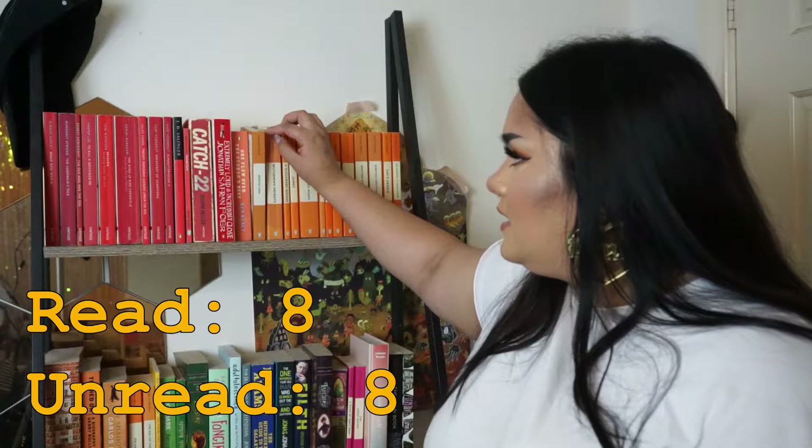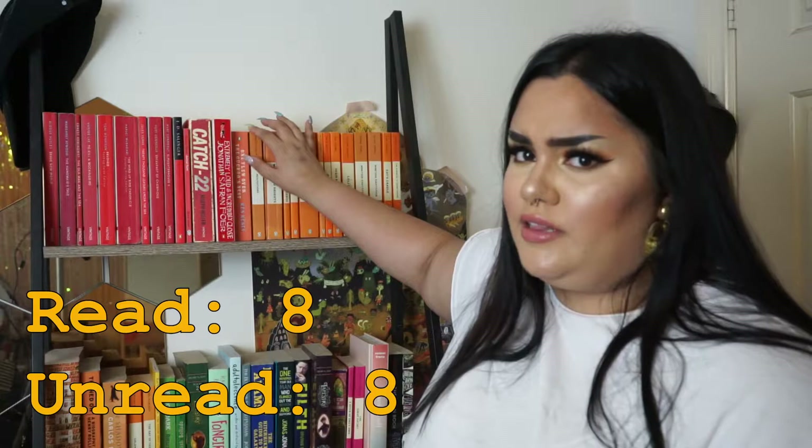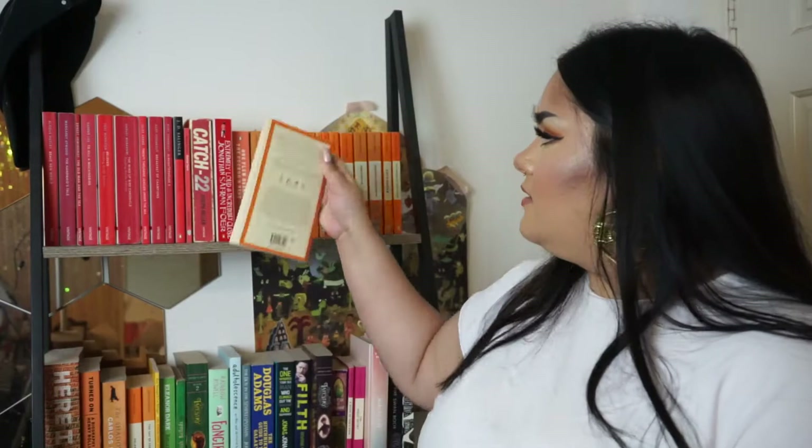I have One Flew Over the Cuckoo's Nest — I haven't read it. I bought this one recently: it's Marcus Aurelius' Meditations. A Roman Emperor tells you some stuff about life and philosophy. My friend read it and I was so impressed that I wanted to read it too. We have Wuthering Heights — I've read this. It's a decent enough book but the Kate Bush song summarizes the plot perfectly, so why bother with the book.